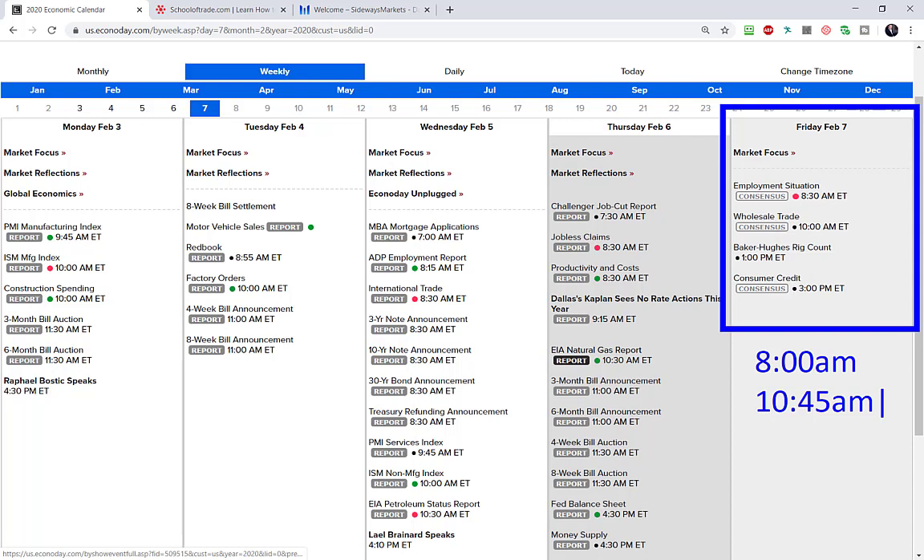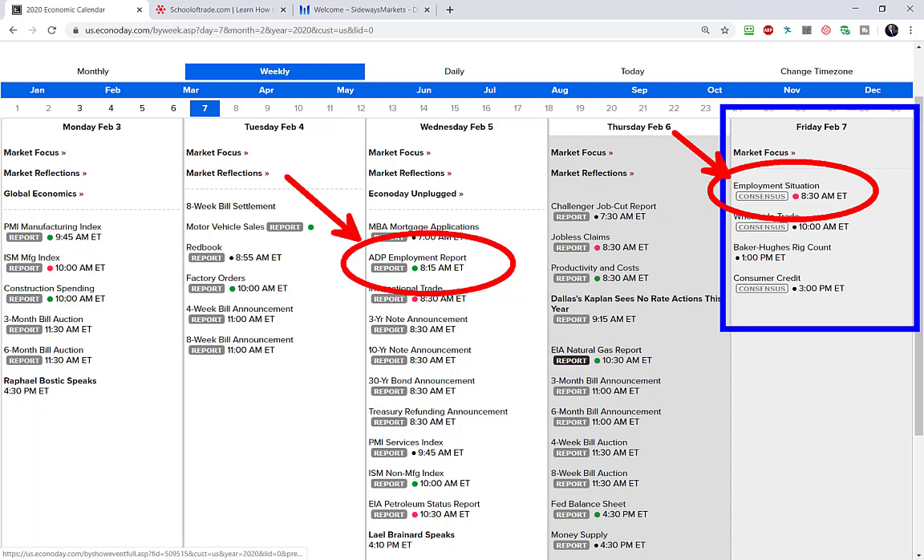Around 10:15, 10:30, 10:45 we'll be keeping our eyes on the price action — our proverbial finger on the pulse. Once we start seeing the moving average not holding, once we start seeing levels of support and resistance not holding, we'll know it's time to cut things off. Don't forget tomorrow morning we'll be in our trade room at 8 o'clock Eastern time. Now, speaking of strategy, everybody has one thing on their mind tomorrow: the employment number.